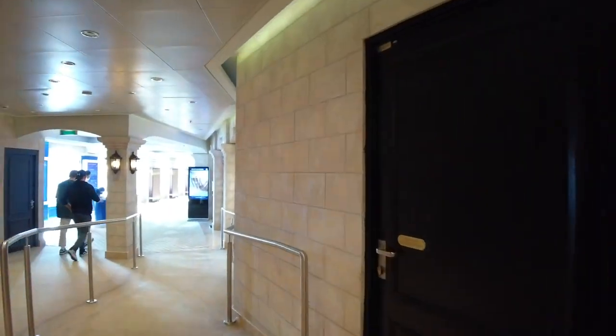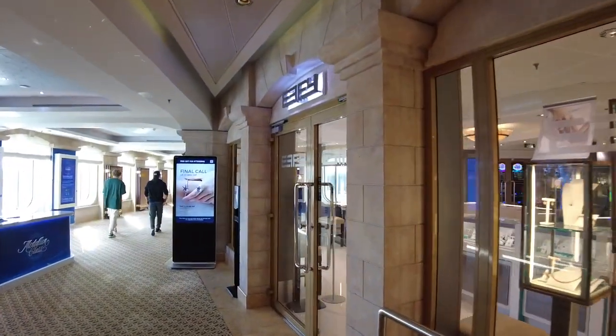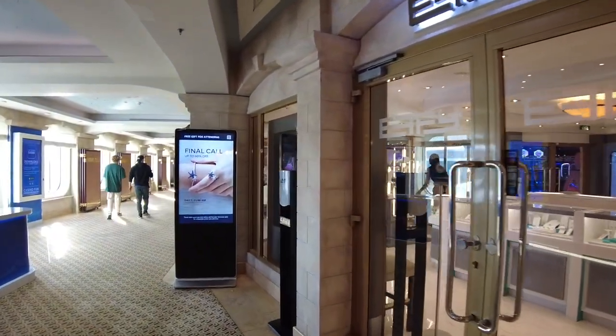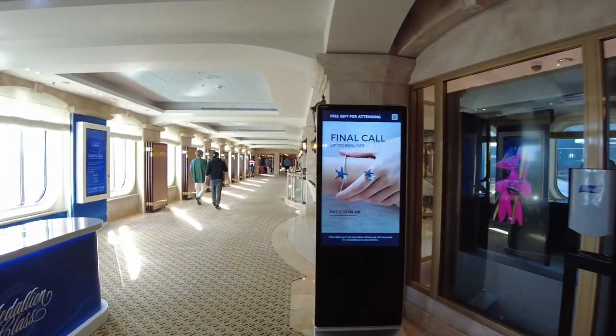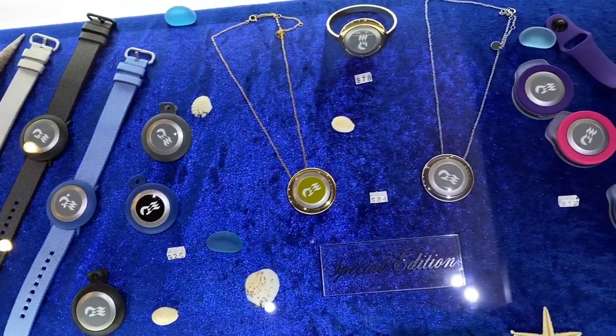Up to Deck 6 and continuing aft, you'll find the last of the Princess shops, as well as the Oceanfront — Princess's Ocean Medallion Centre where you can access assistance with the Medallion app, plus purchase accessories and wearables.